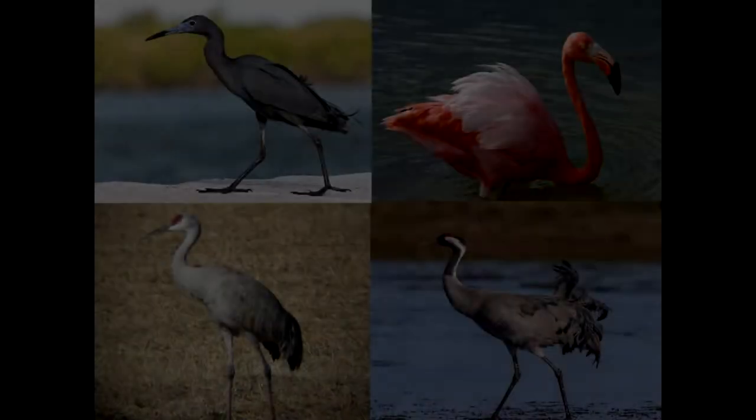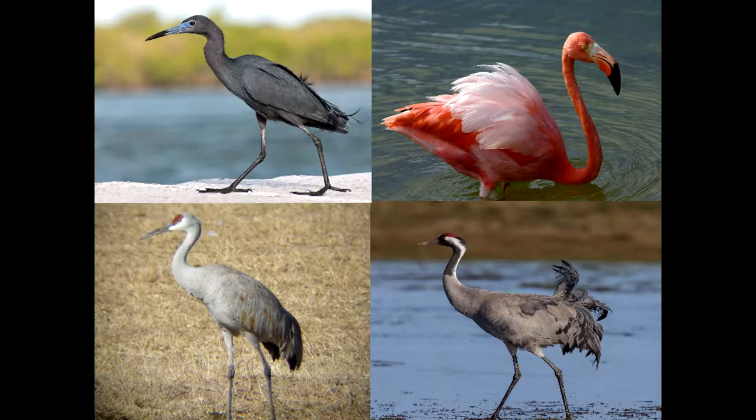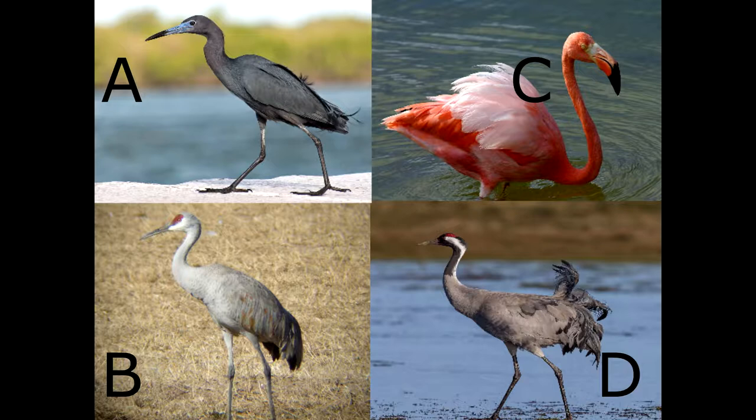Pop quiz! Which of these birds is not a type of crane? A. Huron. B. Sandhill. C. Flamingo. D. Groose.